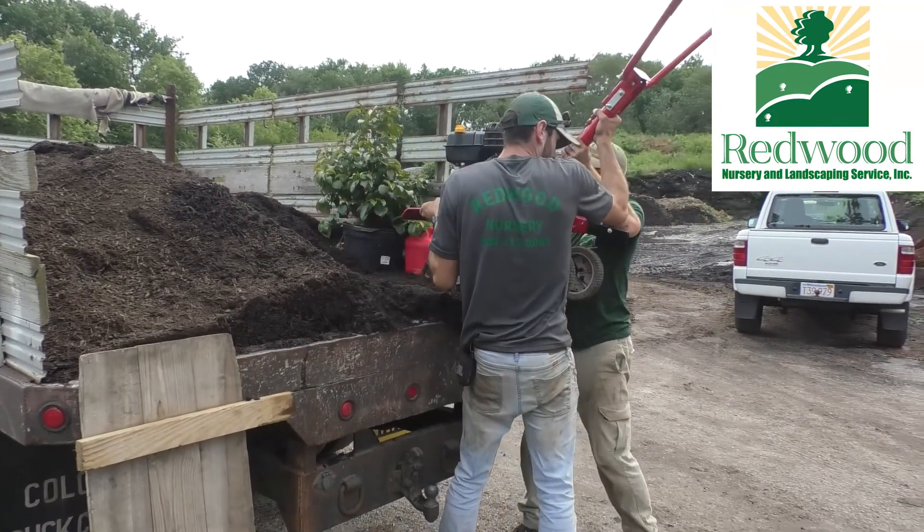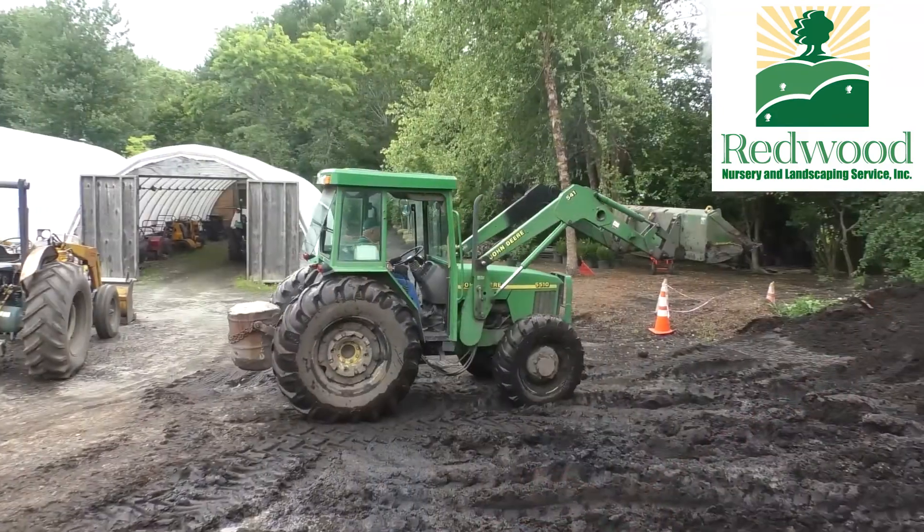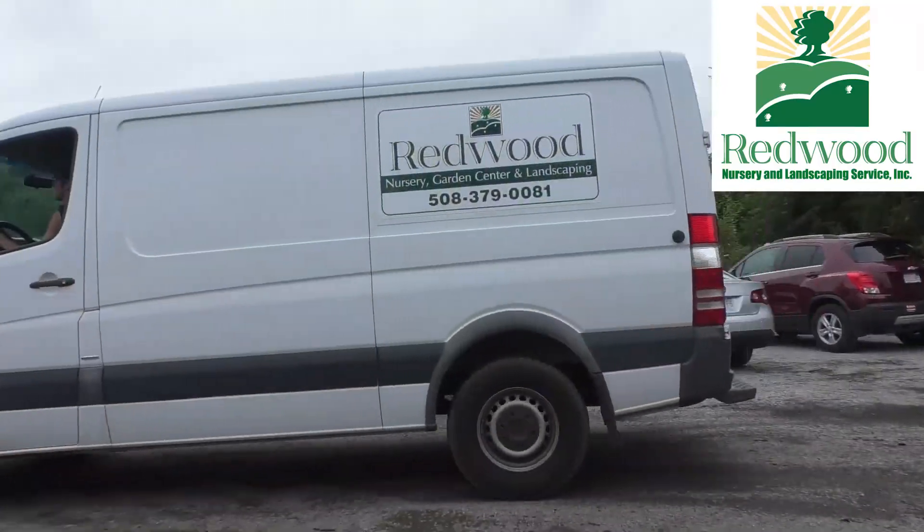Just back from an installation that we provided for a customer — they came to us for consult design services. The job came up beautifully.